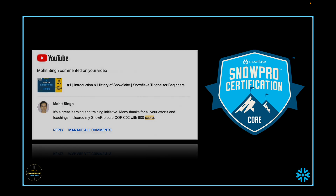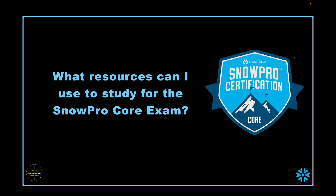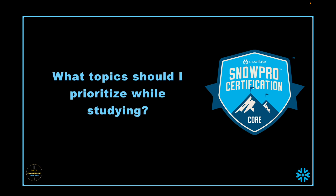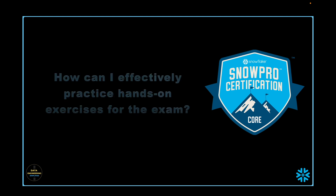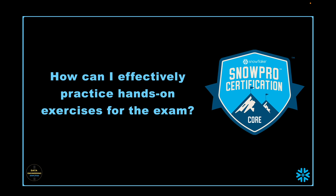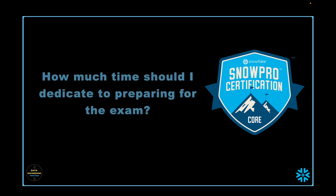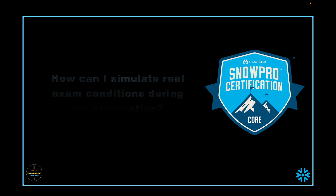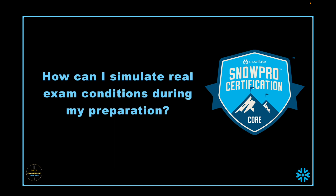We are going to discuss and find the answer for: what resources can I use to study for the SnowPro core exam? How should I approach studying Snowflake content for the exam? What topics should I prioritize while studying? We have a total of six domains, each having subdomains and subtopics. How can I effectively practice hands-on exercises for the exam? Snowflake also suggests having around six months of working experience before you appear, and you will certainly get SQL-based questions. How much time should I dedicate — seven days, four to six weeks, or more? What type of questions can I expect?